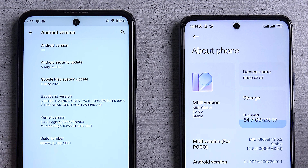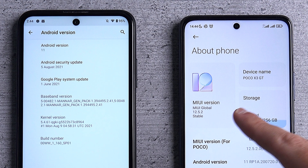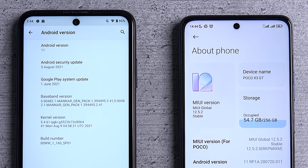For the record, both of them are running on their latest firmware version. The X10 is running on the latest version of Android 11 with the August security patch, and the POCO X3 is running on MIUI version 12.5.2 with the June security patch.